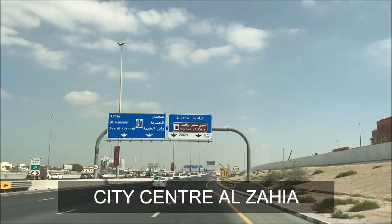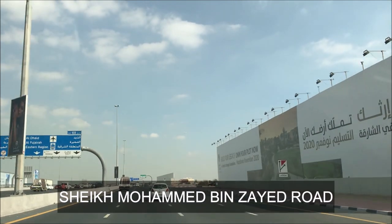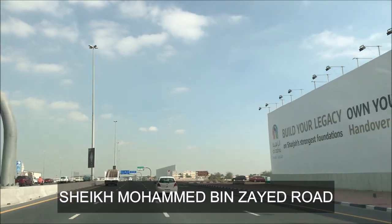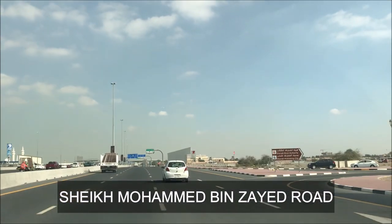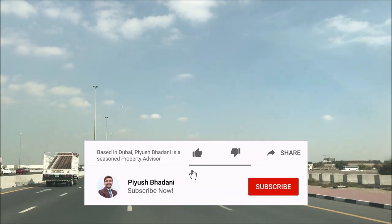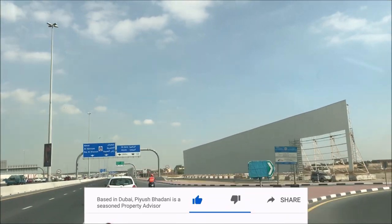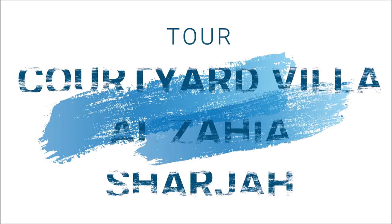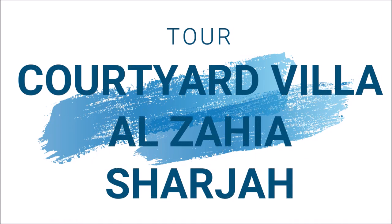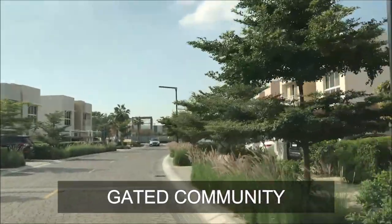Hi friends, today I am going to visit a property which is in the neighborhood of city center Al Zahia. It is also very well connected with Sheikh Mohammed bin Zayed Road, which is a major highway of UAE, E311. I will visit Al Zahia community and show you the courtyard villa which lies in Al Zahia community in Sharjah. Let's continue our tour to the community first and then I will show you the villa.